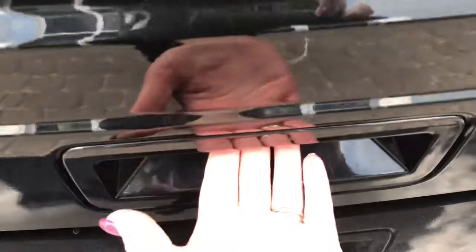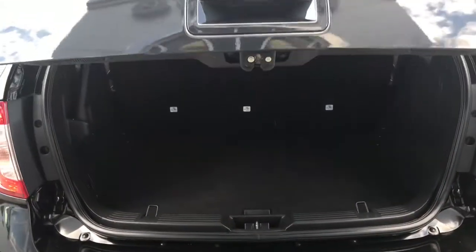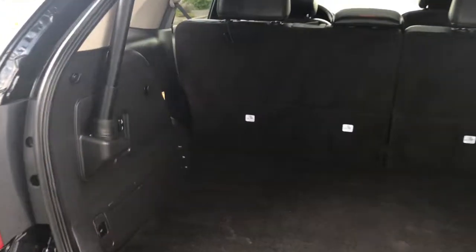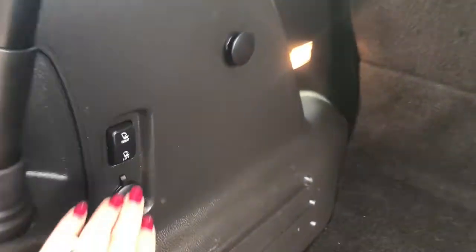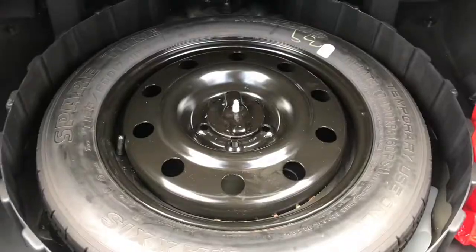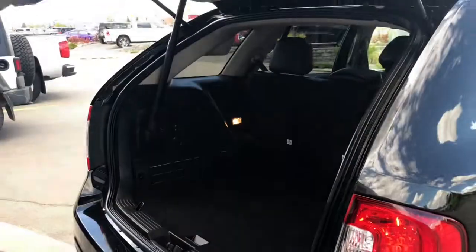To open the power tailgate, there's a button on the inside of the handle — simply push that and it opens up, giving you tons and tons of cargo space. Your second row seats are powered so they fold down easily with the buttons on the left-hand side. You have your spare tire located underneath the mat. To close the power tailgate, there's a button on the bottom left — push that, mind your head, and the door will close for you.